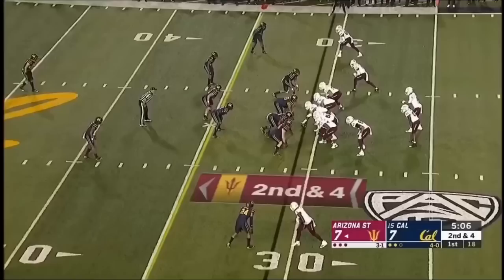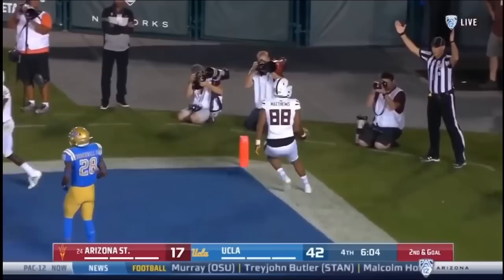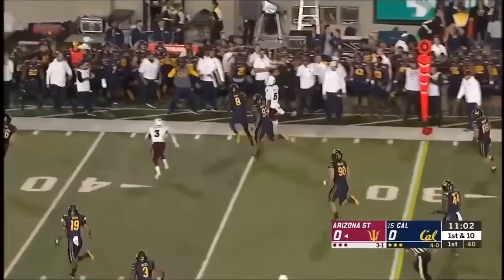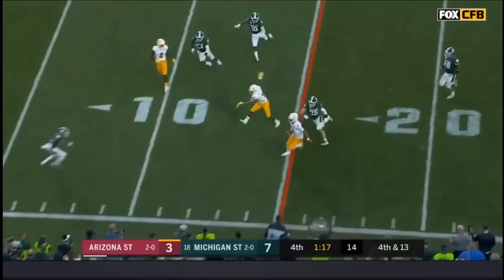He has done a terrific job but he's got his hands full with Jaden Daniels too. Oh, he's looking for the tight end — doesn't have him, but does have Matthews in the back of the end zone. Nolan Matthews, first career touchdown! Jaden Daniels gets out of trouble and shows off that speed — the true freshman quarterback. Daniels — he's gonna run.